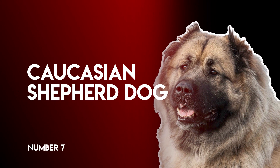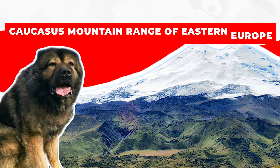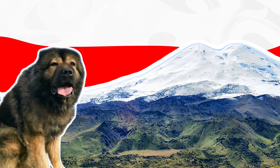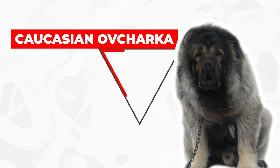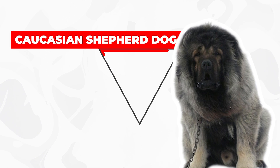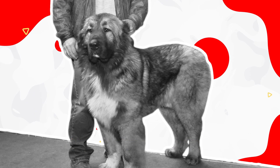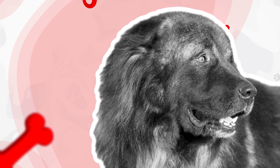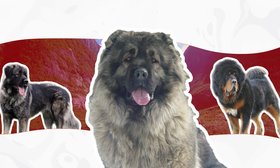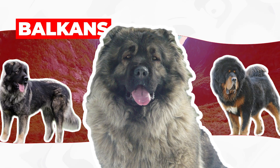Number 7: Caucasian Shepherd Dog. The Caucasus mountain range of Eastern Europe has seen many nations with different cultures calling it their home throughout the centuries. The Caucasus Mountains are also home to the Caucasian Ovcharka, or Caucasian Shepherd Dog. Although its first official Western show ring appearance was in the 1930s in Germany, the Caucasian Shepherd has existed since ancient times, and was introduced to the bloodlines of many of today's world breeds throughout history.